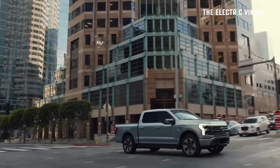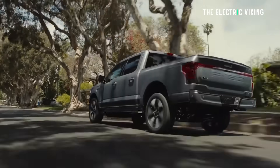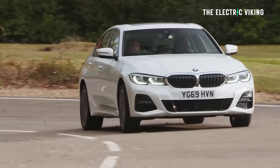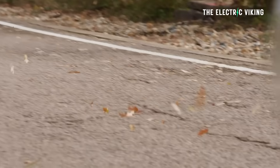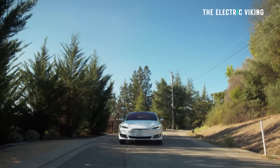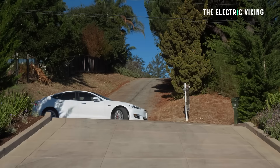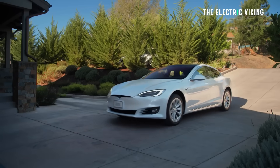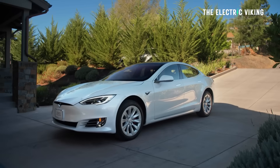The F-150 Lightning increased by 53% with 5,652 deliveries, followed by the BMW i4 with 4,547 deliveries. The Tesla Model S had significantly lower sales than the Model X — Model S sold 2,636, which is down 71% versus the same quarter last year.